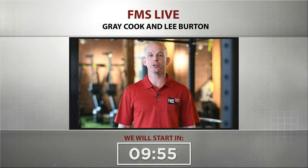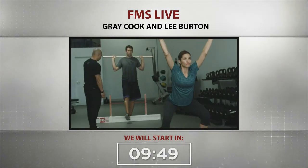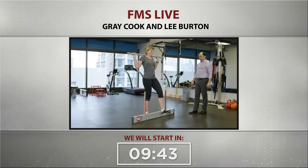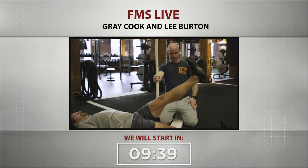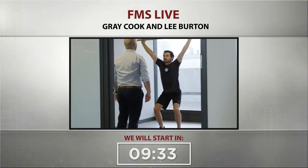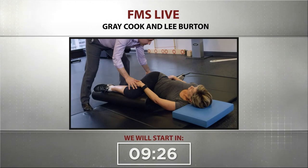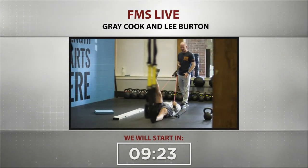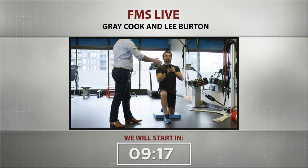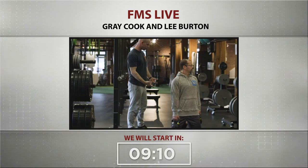FMS, your baseline functional movement screen, is an objective tool that measures seven fundamental movements key to daily life and determines if those movement patterns are optimal, acceptable, or dysfunctional. While the screen is simple and efficient to perform, each test has been strategically selected due to the significant feedback it provides on mobility, stability, and how both work together for larger integrated functional movements. Based on the screen results, FMS professionals can then prioritize exercise and programming to accommodate their clients' needs so they can achieve higher levels of fitness and performance. This highly customized exercise selection protects clients from factors that inhibit progress and produces self-aware clients and athletes who can reach greater heights.